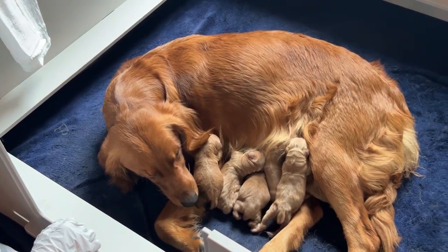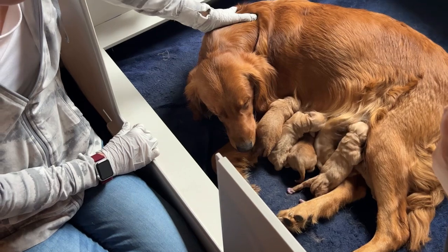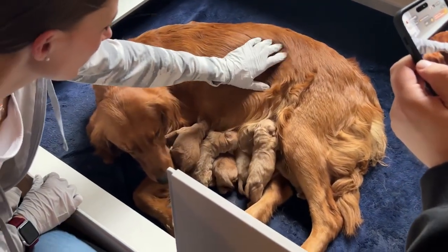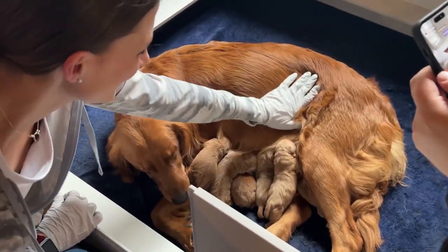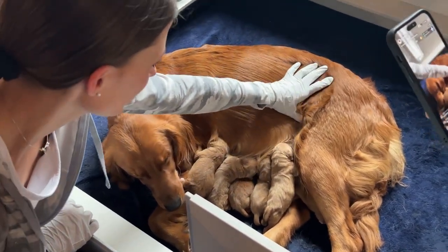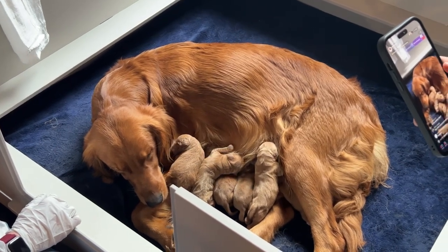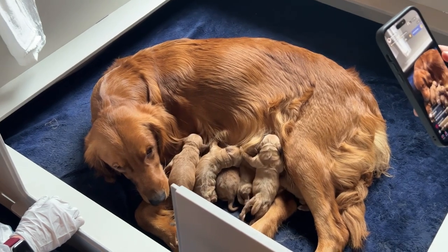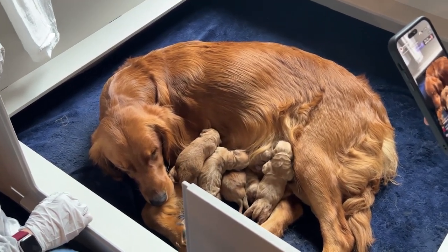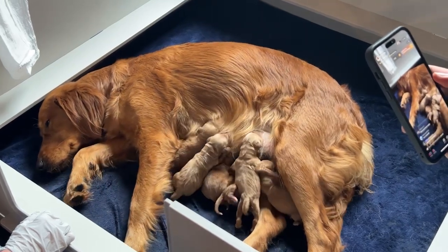Pop quiz: do you guys know where golden retrievers came from and how they were created? What mixes were mixed together to create the golden retriever lines? It took years and years and years of mixing and breeding mutts together to get to AKC recognition.